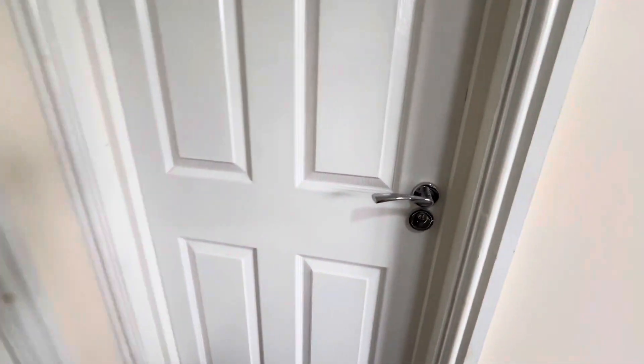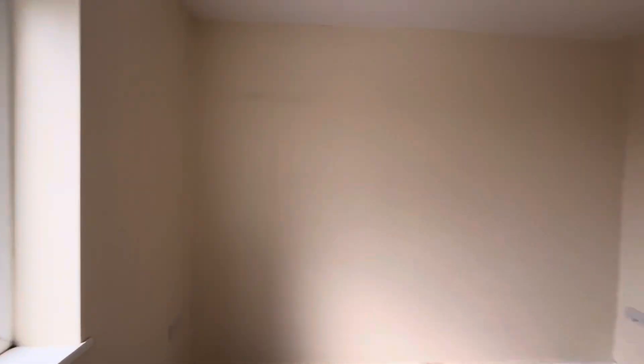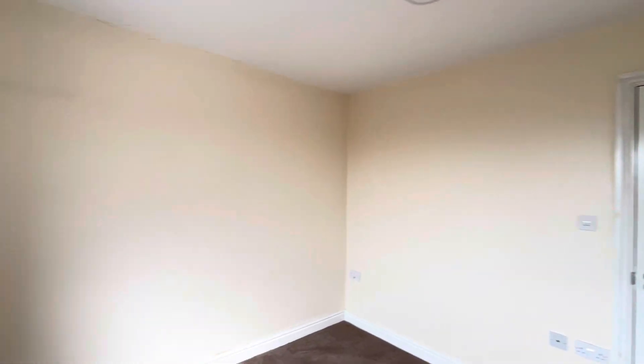From here we're going to go through into the bedroom — really nicely decorated, good size double bedroom, lovely carpets in here. These do look fairly new to be quite honest. Really good size property.